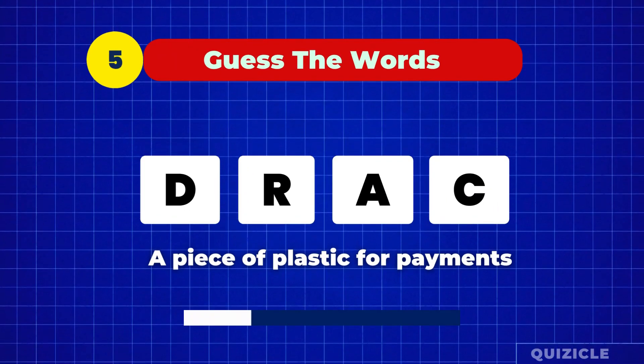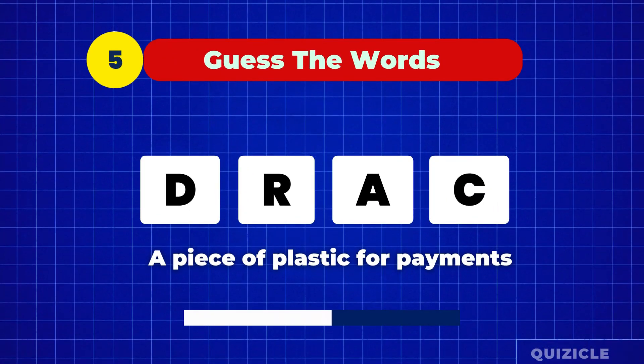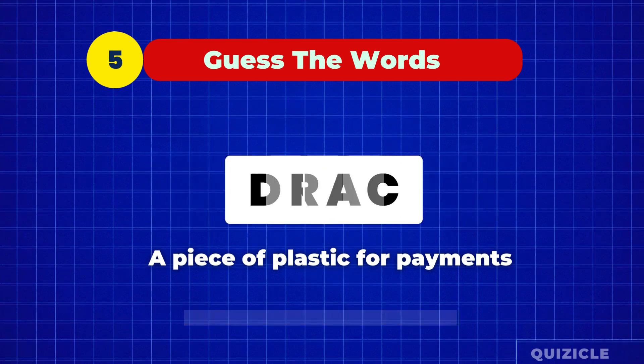A piece of plastic used for payments. Card.